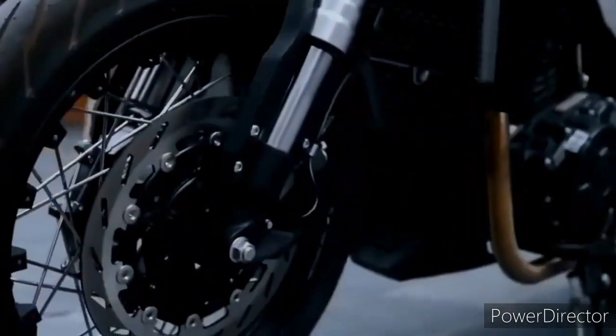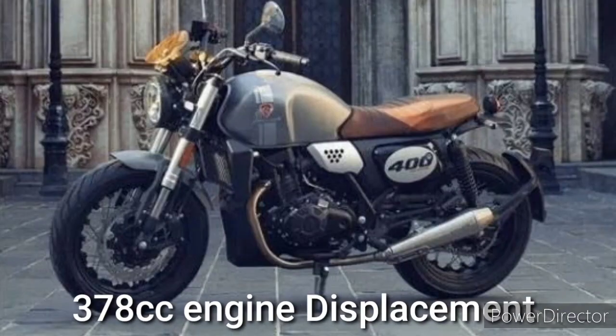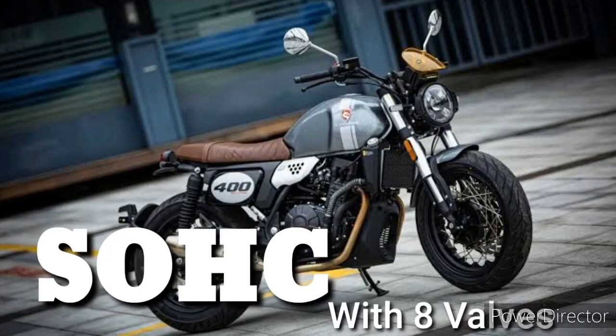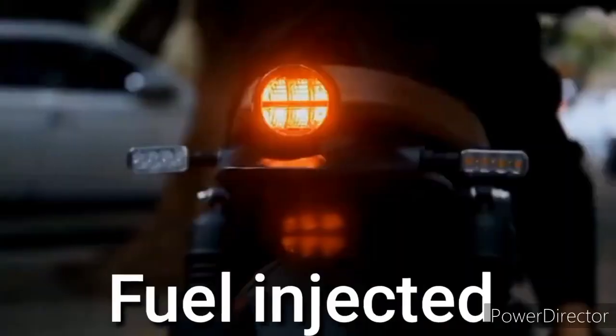Kapag tiningnan natin ang specs niya, ito nga ay kargada ng 378 engine displacement pero 400cc na siya sa papel. Paglilinaw lang, naka parallel twin cylinder siya at naka single overhead cam with 8 valves. Naka liquid cooled at naka fuel injected na.